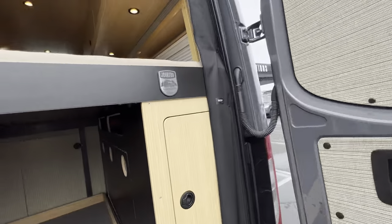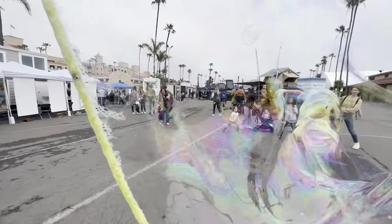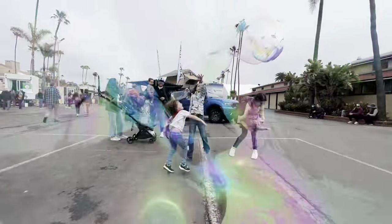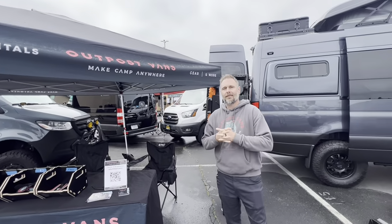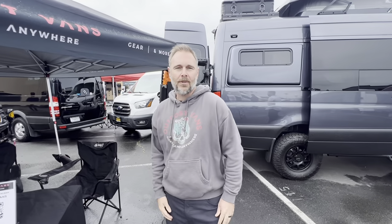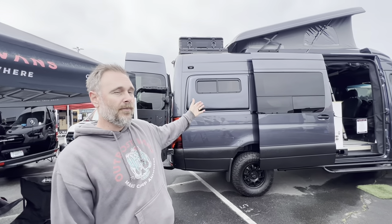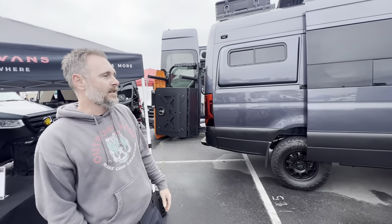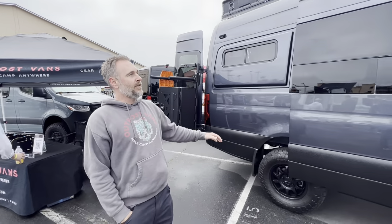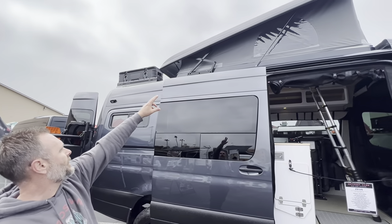First heard about these guys in Placerville, NorCal last summer, and here we are in Del Mar, California. This is Josh with Outpost Vans at Tiny Fest, showing off one of their previous builds for a client. They actually met at Tiny Fest last year. This is a 2022 170 — some of the key features include a big pop-top; it's a family-four setup so kids can sleep up top.